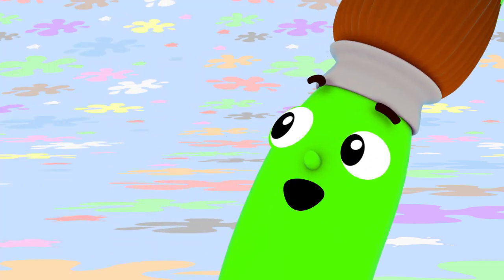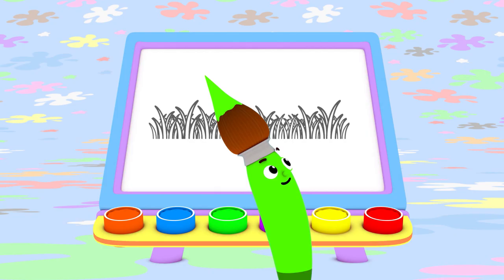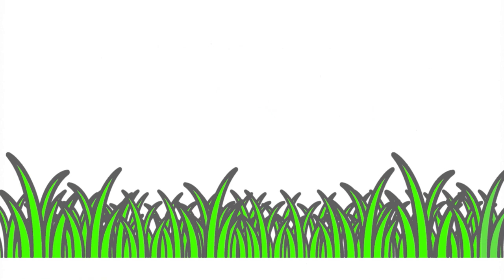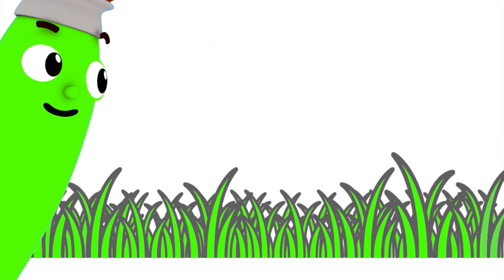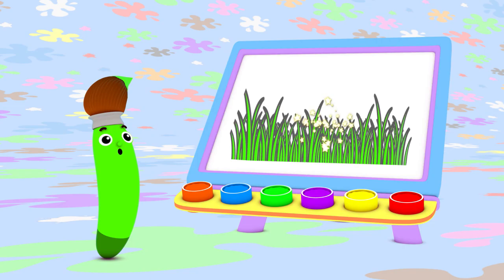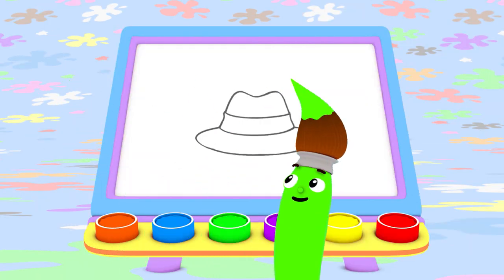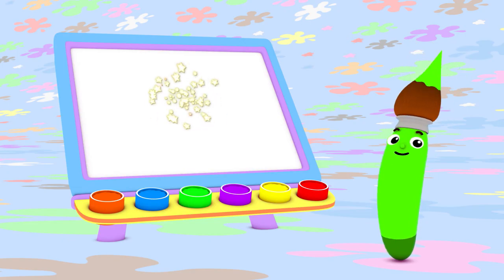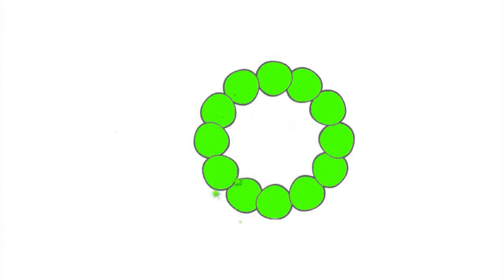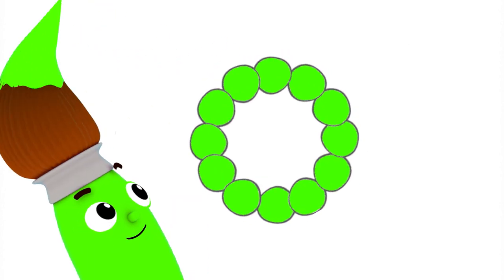What else can I paint with green? Pretty green grass! Grass grows outside! I can use green to paint a lovely hat too. What a nice green hat to wear on your head! You know what else you can paint with green? A bracelet! You can wear a green bracelet on your wrist!